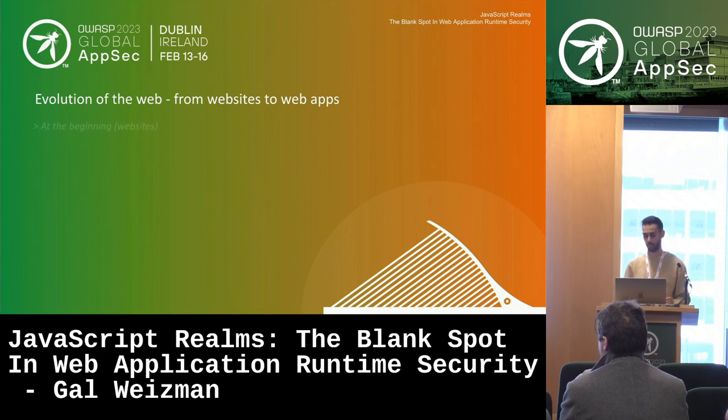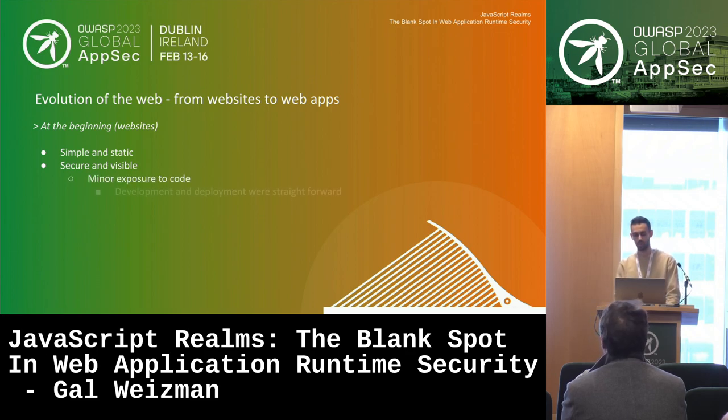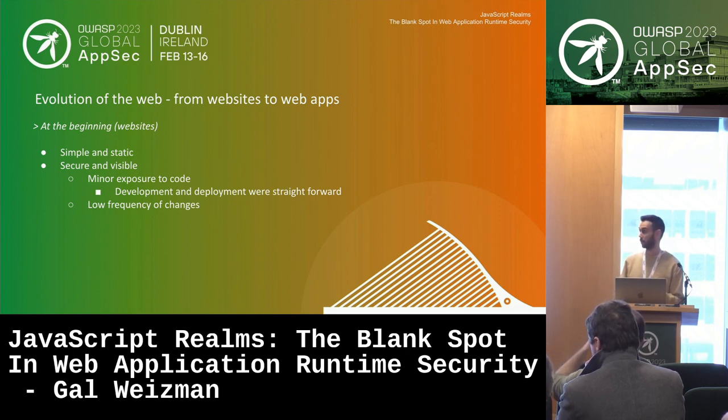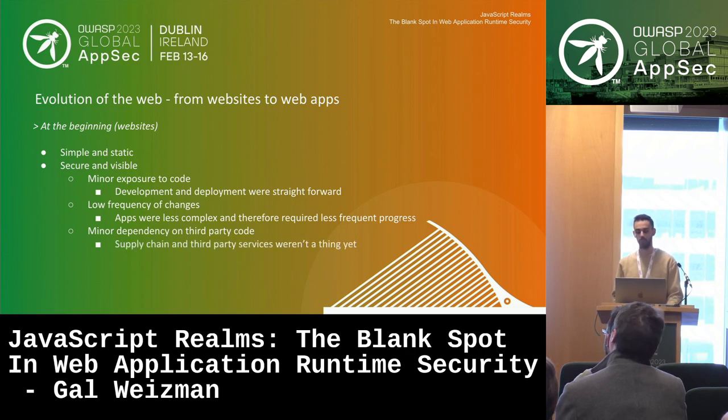At the beginning, we had simple, static websites, and therefore they were secure. Visibility into them was quite clear: there was minor exposure to code, development and deployment were straightforward, and the code wasn't processed through many tools. The frequency of changes was low, and most importantly, the dependency on third-party code was very minor. There were no real supply chains, and third-party services weren't a big thing yet — so security and visibility were simpler.